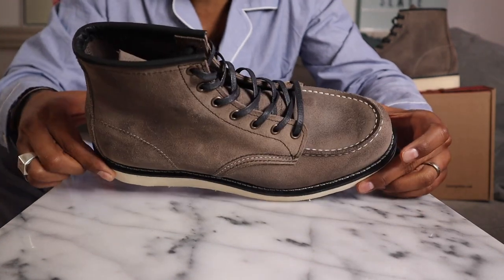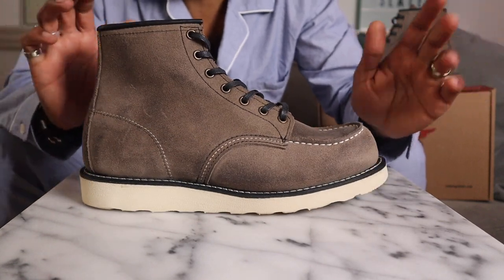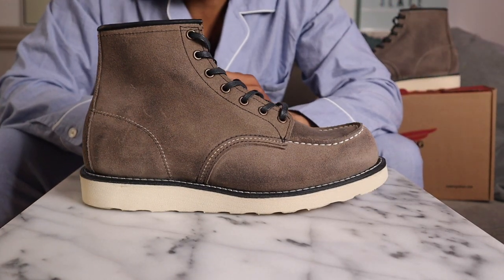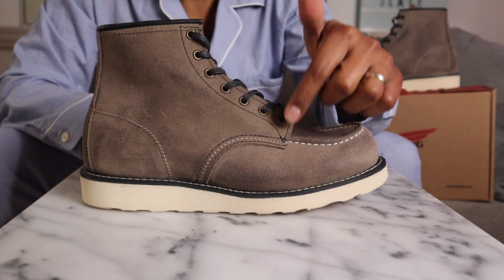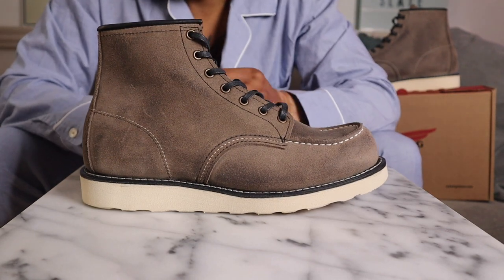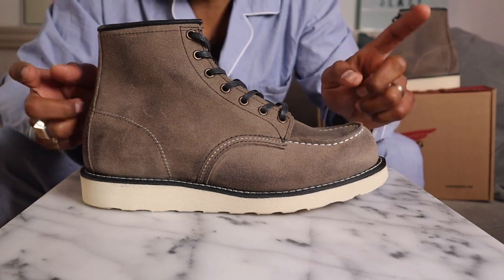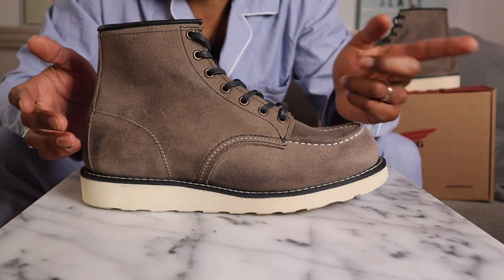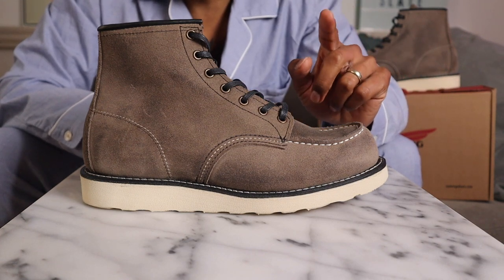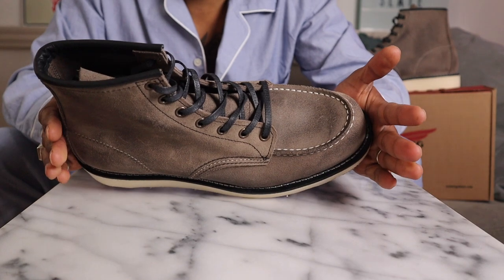This boot is made on the 23 last, so those who own mock toes already know their sizing. Made in the USA, as are most — actually all — of the Red Wing Heritage boots. We have brass hardware on this, which is a nice touch versus chrome. The Iron Ranger is going to come in this same leather as well, which is going to be really cool, and I think that's going to sell really, really well. This is a D width.